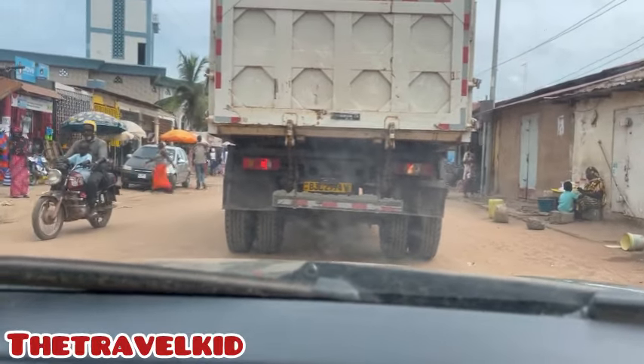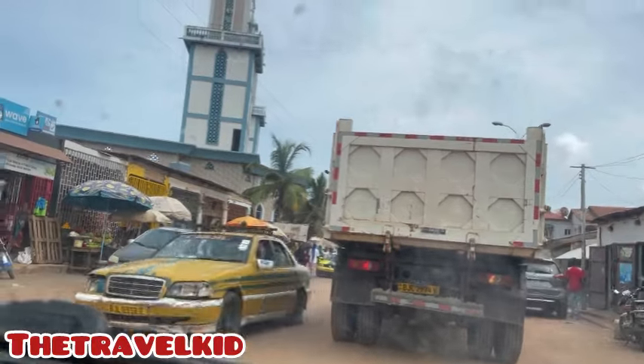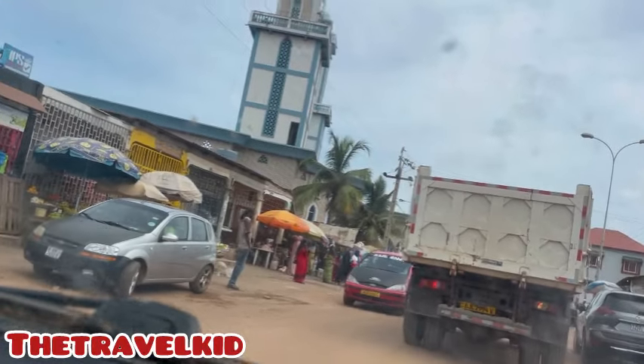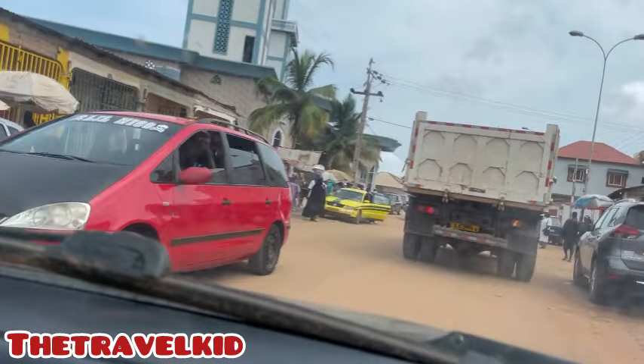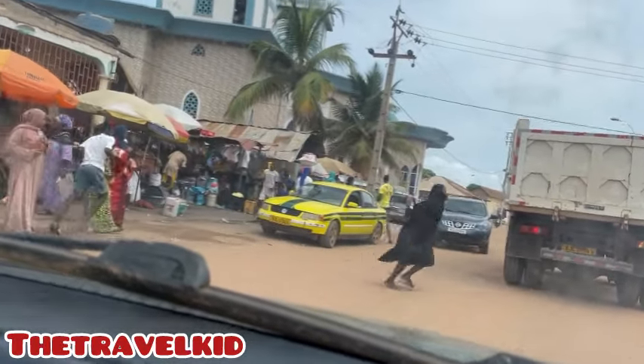We are at Sukuta Market. That's the biggest mosque around Sukuta — it was built by Basiri Jawara. And this is the market here.